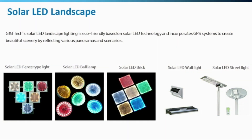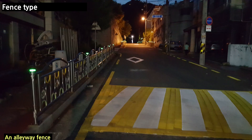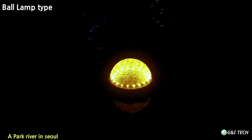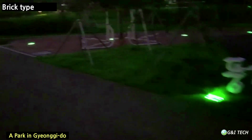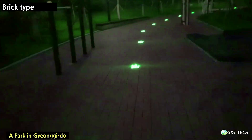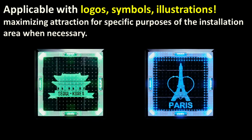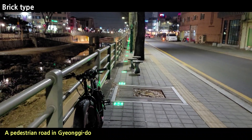G&I Tech solar LED landscape lighting is based on solar LED technology and incorporates a GPS system, creating beautiful scenery by reflecting various panoramas and scenarios. We have a fenced type for various uses with brackets, ball lamps floating on water with perfect waterproofing, and brick types for parks and walkways. Brick type lights can also have logos, symbols, or specific marks printed on the top surface, maximizing attraction for specific purposes of the installation area.